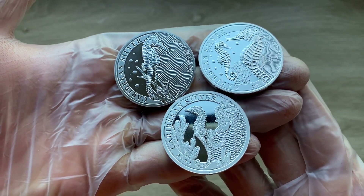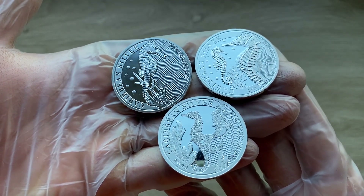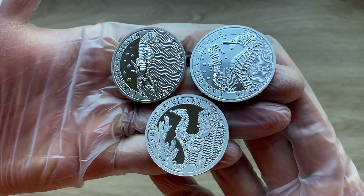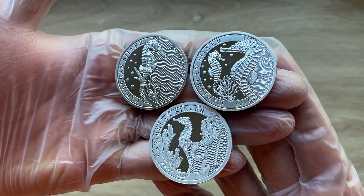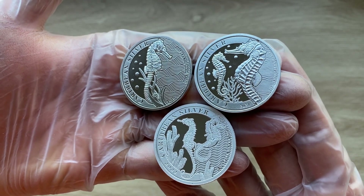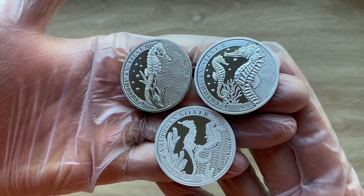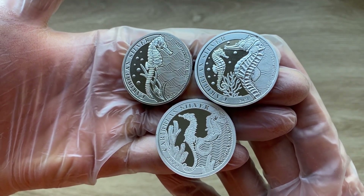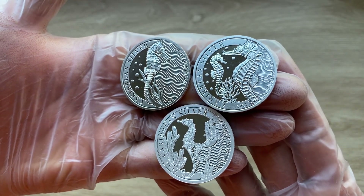Seahorses are truly unique, not just because of their unusual shape, but unlike most other fish they are monogamous and mate for life. Rarer still, they are amongst the only animal species on earth in which the male bears the unborn young. A baby seahorse is called a fry.